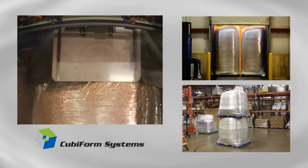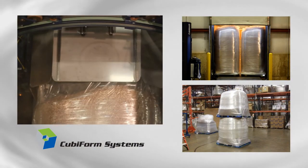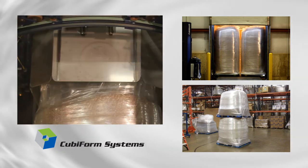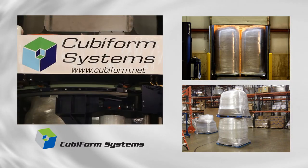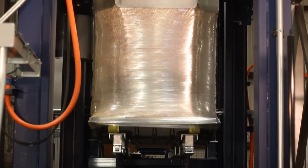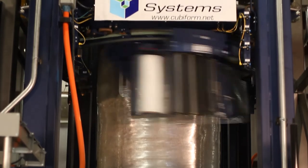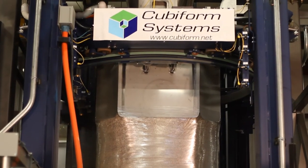Your customers will prefer Cubiform loads for the same reasons that you like them. They are easy to load and unload, and they reduce intra-plant handling. Cubiform gets the job done faster and safer with less effort, and it does so at a lower cost than any other container.